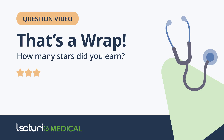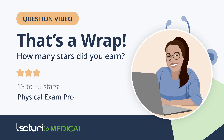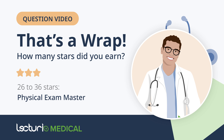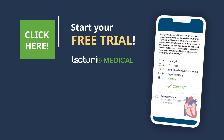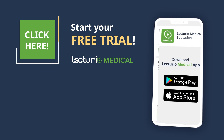And that's a wrap. How many stars did you earn? If you scored 3 to 12 stars, you're a physical exam rookie — off to a great start on your learning journey. If you scored 13 to 25 stars, you're a physical exam pro with a solid foundation. And if you scored 26 to 36 stars, congratulations — you're a physical exam master. No matter your level, keep sharpening your skills with Lecturio, your all-in-one study companion for success in clinical practice. Drop your score in the comments and let us know which physical exam area you want to tackle next.